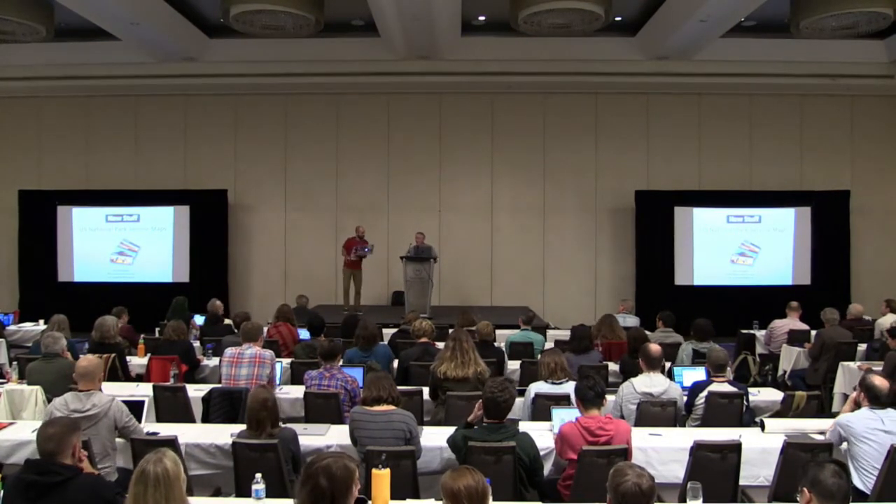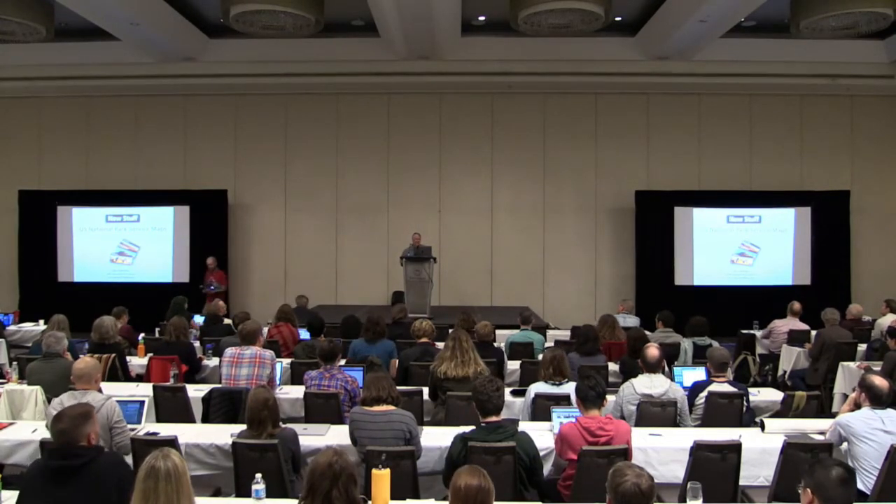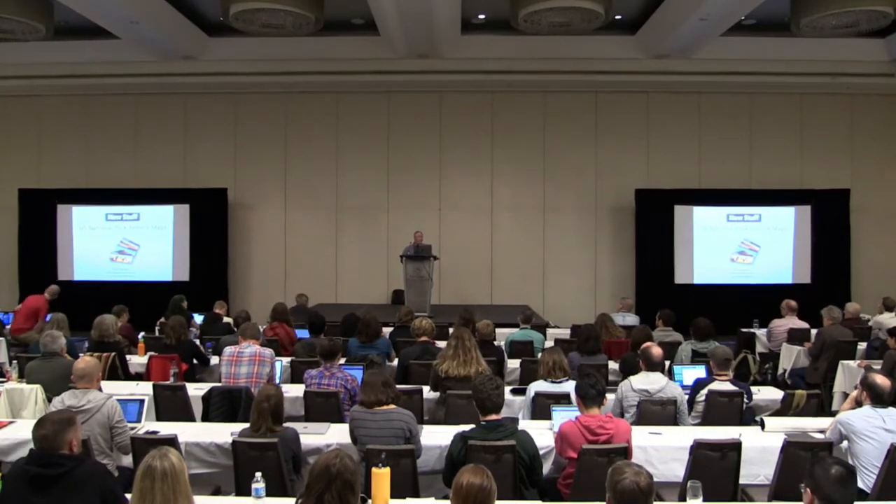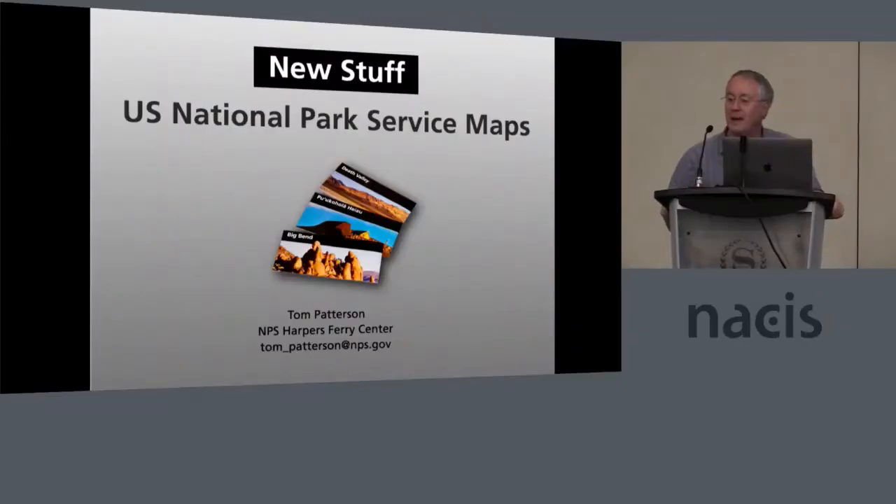I'm actually going to talk about my day job for a change at the National Park Service. There are three cartographers in my office and we're paid exclusively to make paper maps of the National Parks — that's where all the money comes from. Because we're only making paper maps, we try to make paper maps that can be extended in their usefulness to other areas. I have probably about ten times as many slides as Daniel, so I better get into this really quickly.